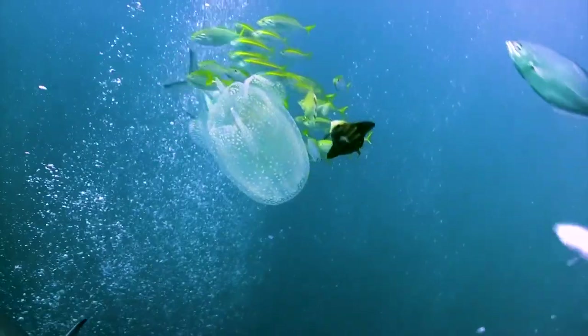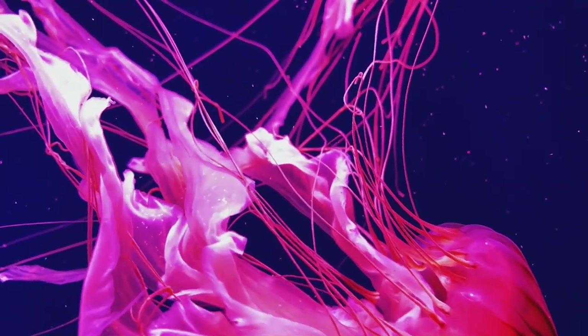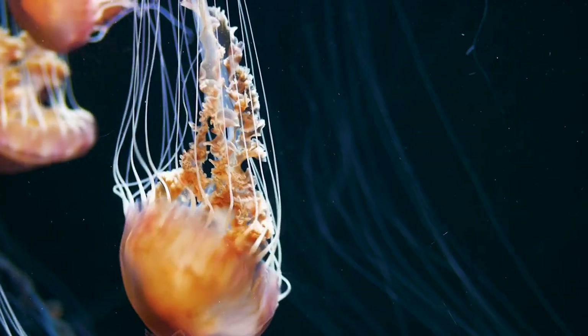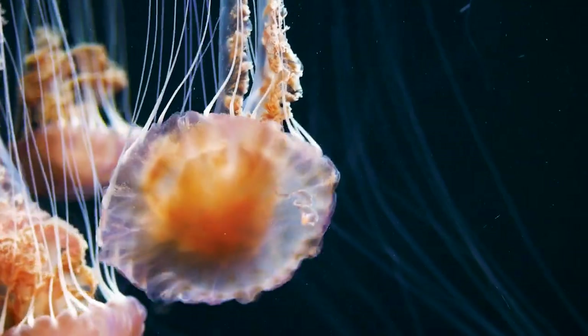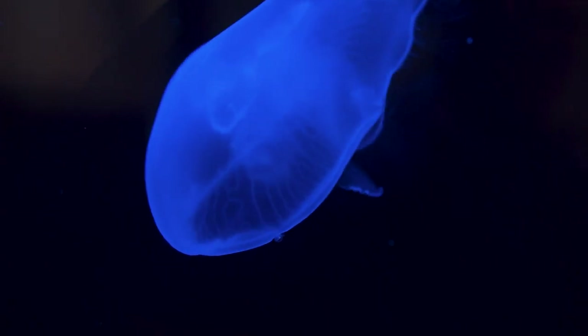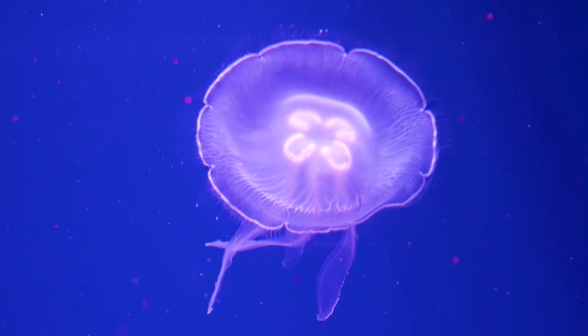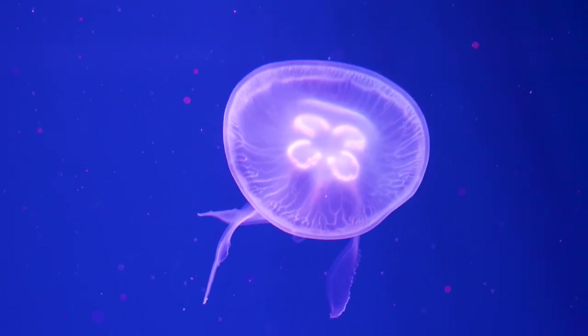The jellyfish may appear to be idle, easygoing animals just drifting through the ocean waters. They may not have a brain, but they are far from simple, having evolved specialized structures to be very efficient swimmers. A lot of work has gone into making it look easy. The typical jellies we see are the adult form, called medusae.